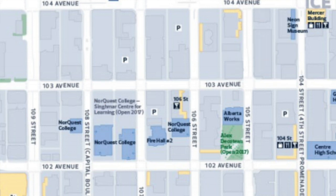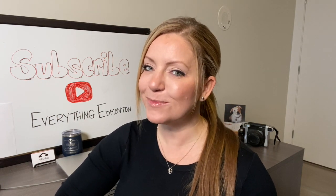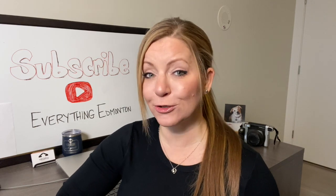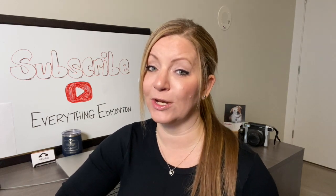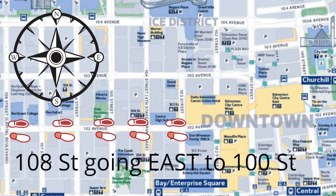Remember, street numbers get bigger as you move west, so that means they also get smaller as you move east. In our example, Churchill Square is on 100th Street and the Parlor is on 108th Street. That means we have to reduce the number by 8 blocks, and since Churchill's street number is smaller than the Parlor's street number, we would have to head east.